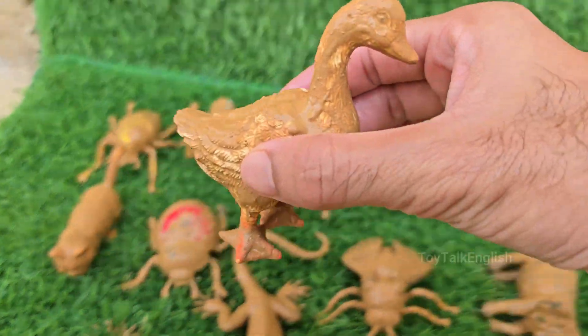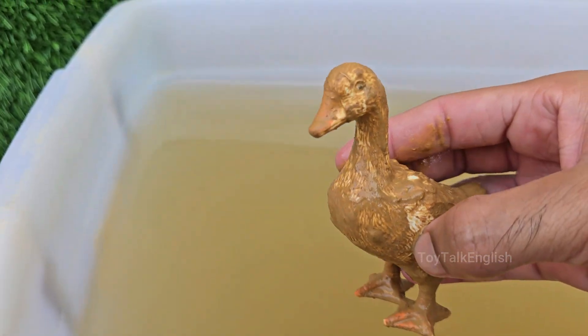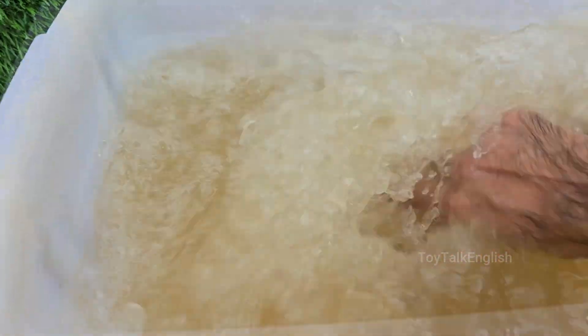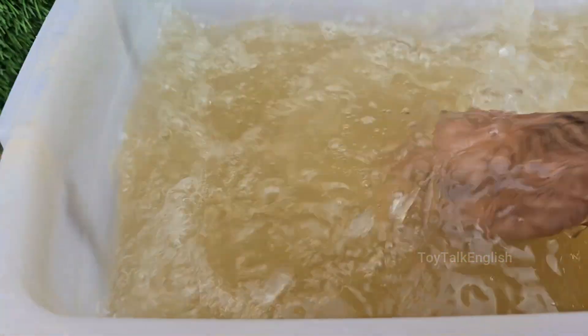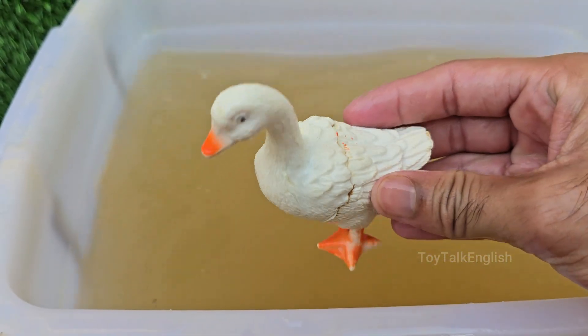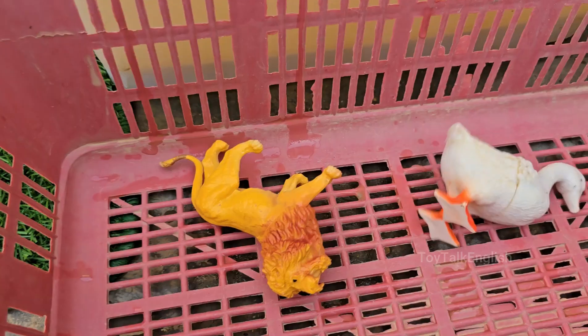Ducks are aquatic birds that live near ponds, lakes, rivers, and marshes. They belong to the Anatidae family, which also includes geese and swans. Ducks have a special oil gland near their tails that keeps them dry and warm, even when swimming all day. Ducks are omnivores, meaning they eat both plants and small animals.